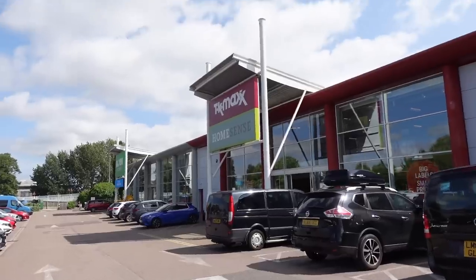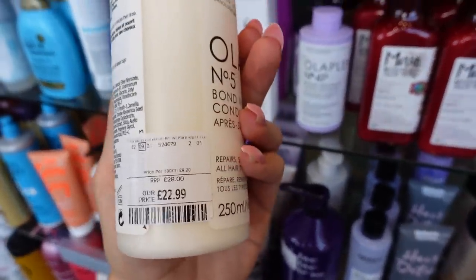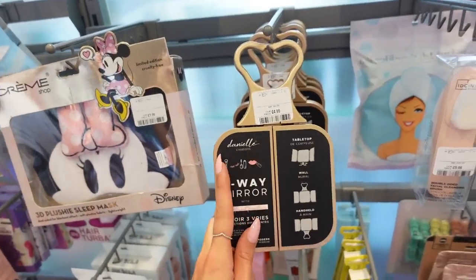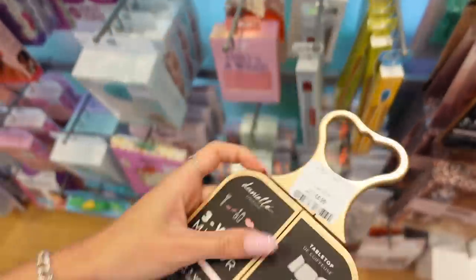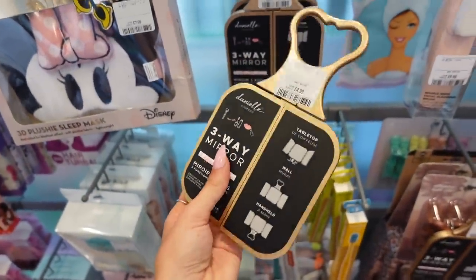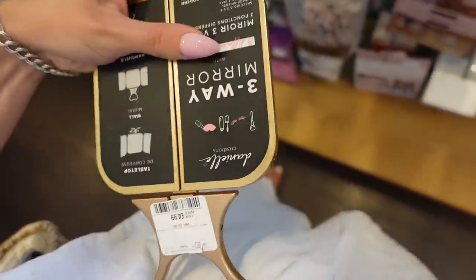In TK Maxx they've got Olaplex — and like a purple shampoo too! It's £22.99 here instead of £28 — not much of a reduction but still, if you're an Olaplex girly, come to TK Maxx. I've also been looking for one of these travel mirrors — this one is £4.99 and it's a three-way mirror that folds out so you can see different angles. When you're on holiday hotel mirrors are just awful for doing makeup, whereas this is perfect — and it even stands up on its own! I'm so getting that.